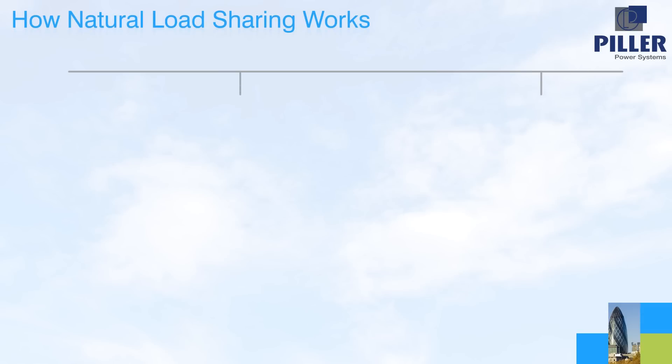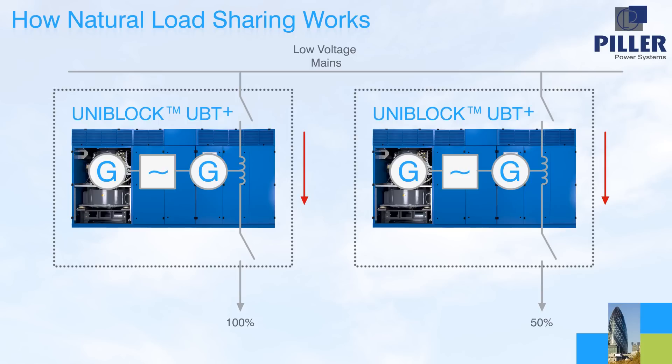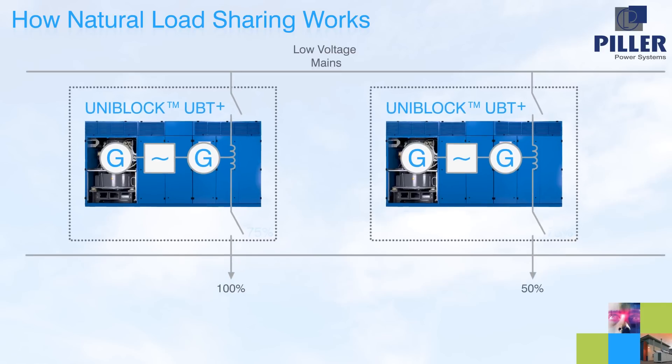Loading a UPS naturally creates a phase angle between the input and output voltage. This phase angle is quasi-proportional to the amount of active power taken by the load. For example, if the full load phase angle is 30 degrees, the phase angle is then 15 degrees at half load. Therefore, paralleled UPS units automatically have a common phase angle between input and output, meaning all units have to supply an equal amount of load.